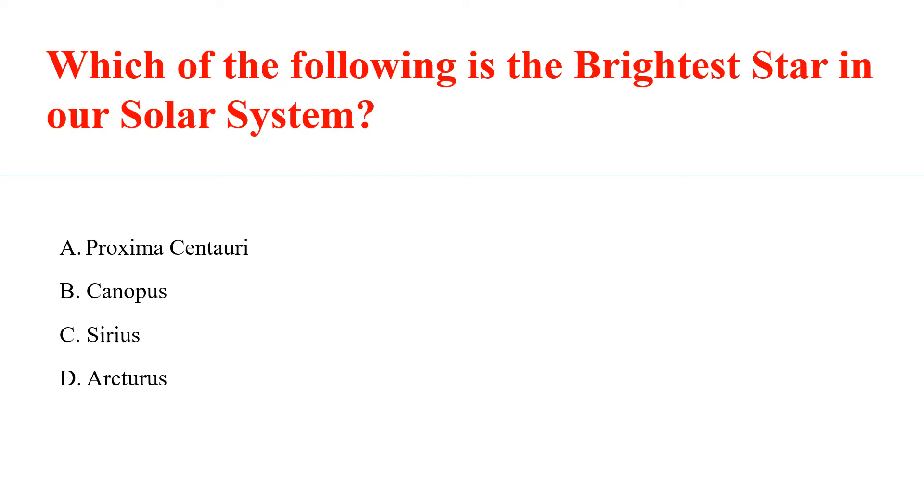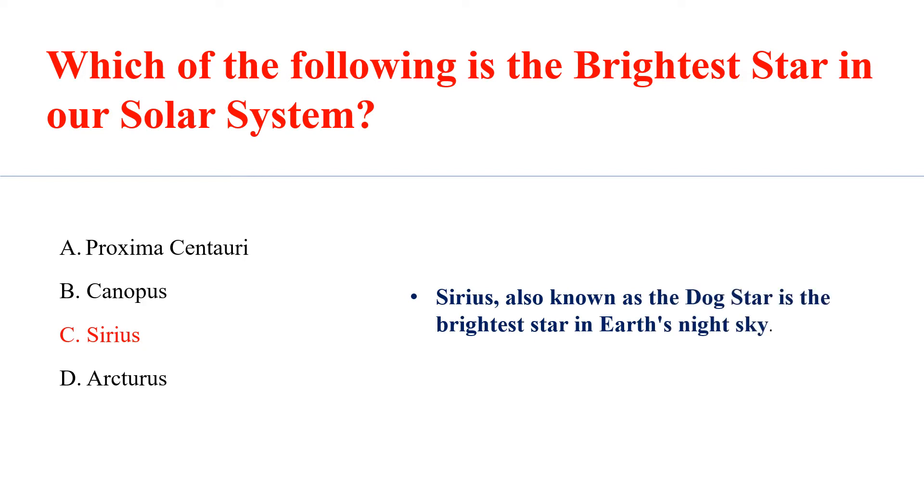Which of the following is the brightest star in our solar system? Answer C: Sirius. Sirius, also known as the Dog Star, is the brightest star in Earth's night sky.